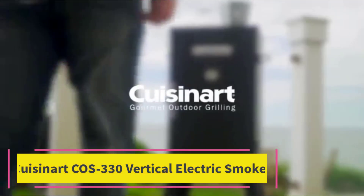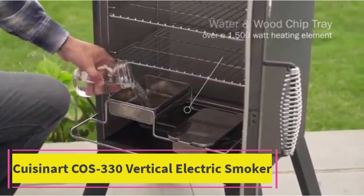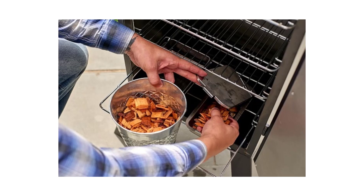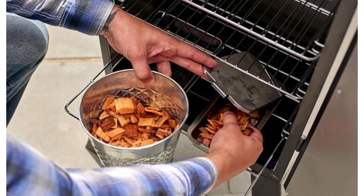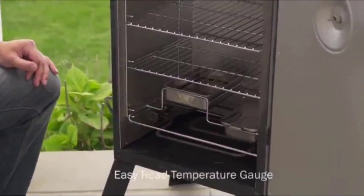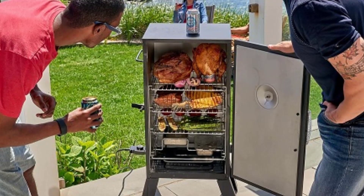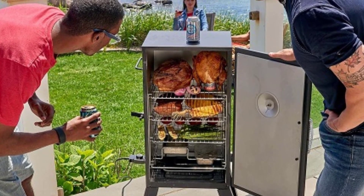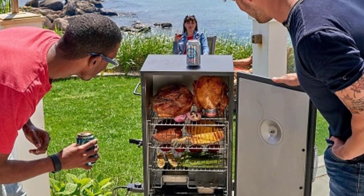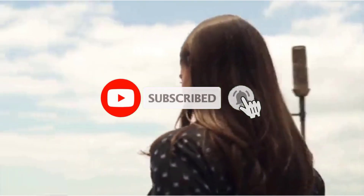Top 4. Cuisinart COS-330 Vertical Electric Smoker. The Cuisinart COS-330 Vertical Electric Smoker is your ticket to mastering the art of smoking delicious meats, fish, and veggies right in your backyard. With three removable smoking shelves and a spacious 548 square inches of cooking space, you'll have plenty of room to smoke a variety of foods to perfection. Designed with convenience and ease of use in mind, this vertical electric smoker takes the guesswork out of smoking.